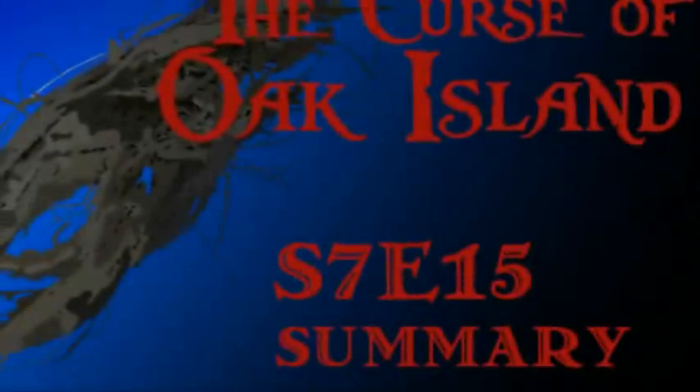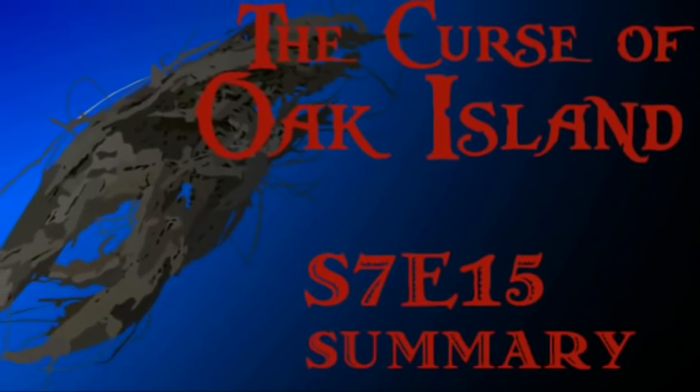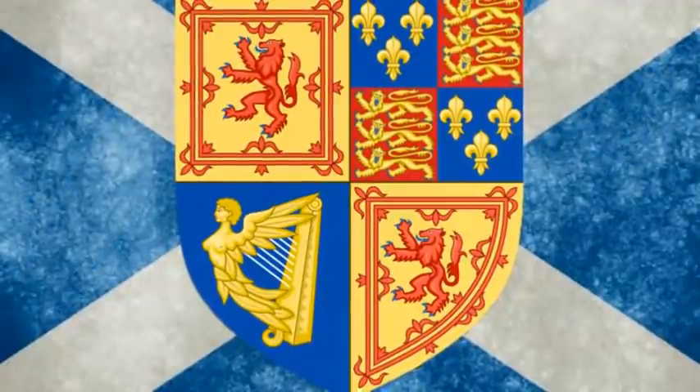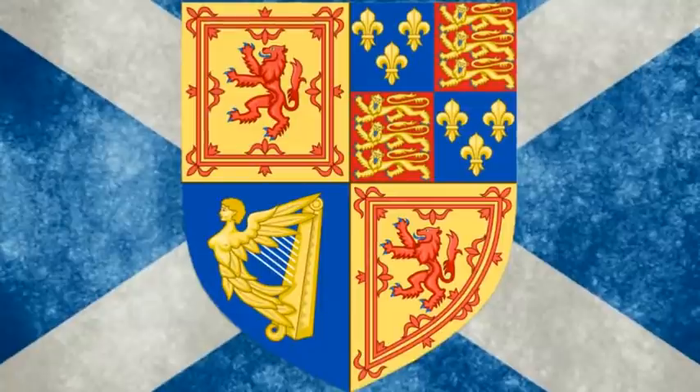For those of you who are here for the summary of the episode, thank you for watching and I hope to see you again next week. The rest of this video will be on the subject of the Knights Baronets of Nova Scotia — a 17th century Scottish chivalric order around which author James McQuiston's theory is based.